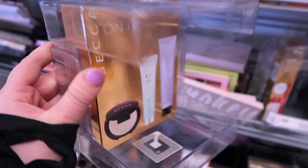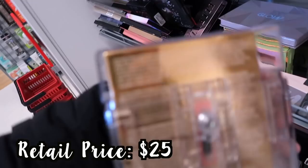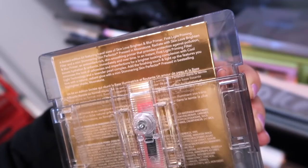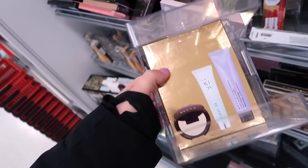I found another really cool Becca set — this one's new, called the Becca Put a Glow on It. It comes with three different mini products and is going for $12.99. You get the Skin Love Brightened and Blur Primer, First Light Priming Filter, and a mini Shimmering Skin Perfecter in moonstone. That's actually a really cute kit if you haven't tried any of those — it comes with the skin love line and the regular products. They have quite a few of those — I see four of them.